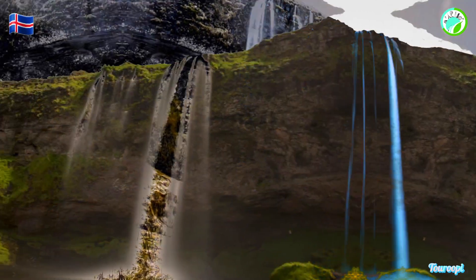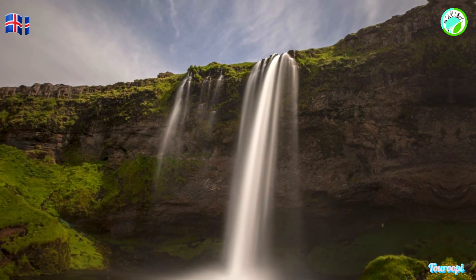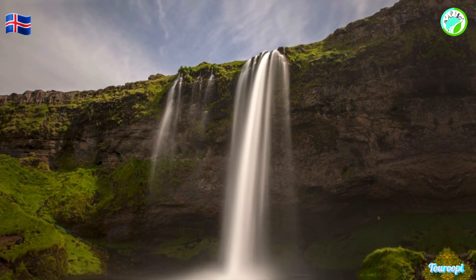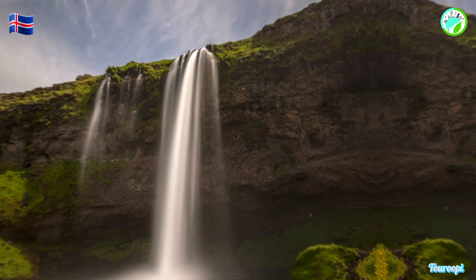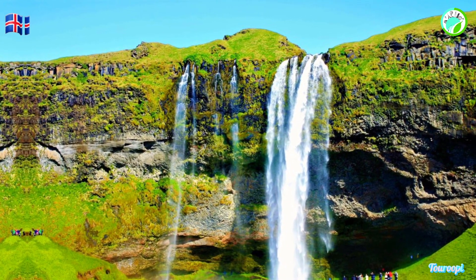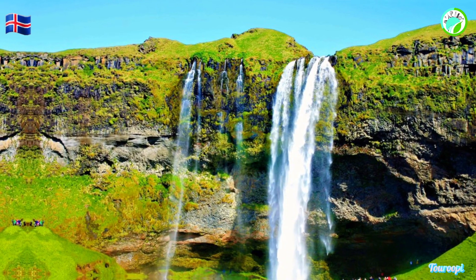This vantage point provides a unique perspective on the waterfall, revealing its inner workings and allowing for incredible photo opportunities. The surrounding landscape adds to the charm of Seljalandsfoss. The area is lush and green, with vibrant vegetation contrasting against the dark volcanic rock formations.